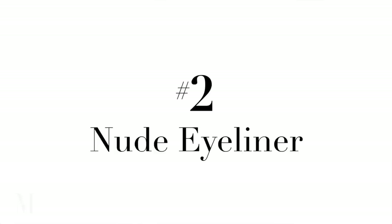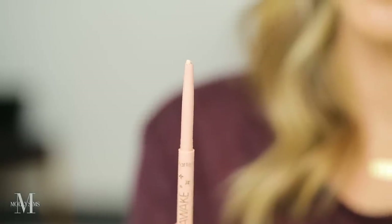Nude eyeliner. This is one of the best tricks I've learned literally 20 years ago from all the makeup artists when I was working in Paris, when I was working in New York — to use nude eyeliner on the waterline of your lower lash. It really opens up the eye, it makes it bright, especially for me.